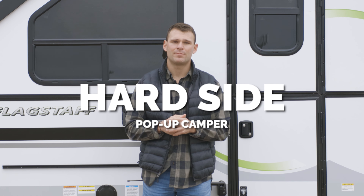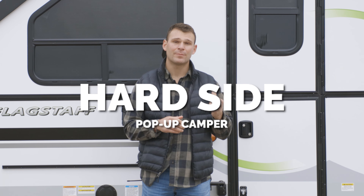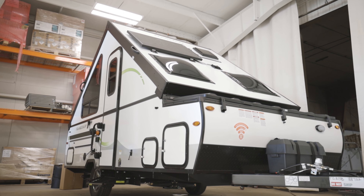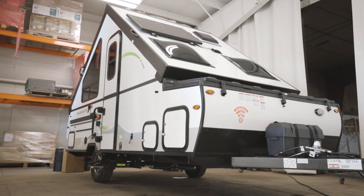Let's talk about our Flagstaff hardside pop-up campers. These campers are awesome because there are four hard laminated sides that all fold down into a small towable trailer, which means you can tow these campers with a large variety of vehicles — SUVs, smaller trucks, you name it.